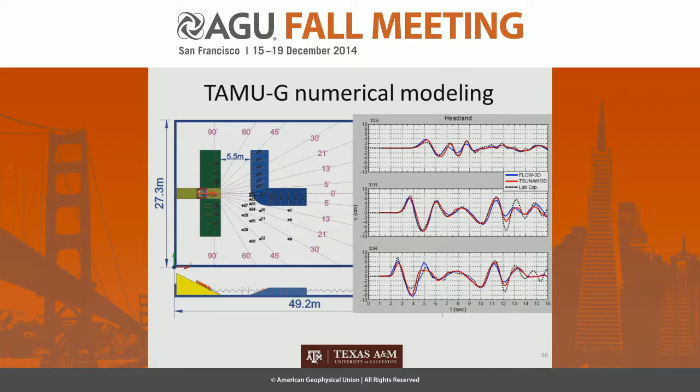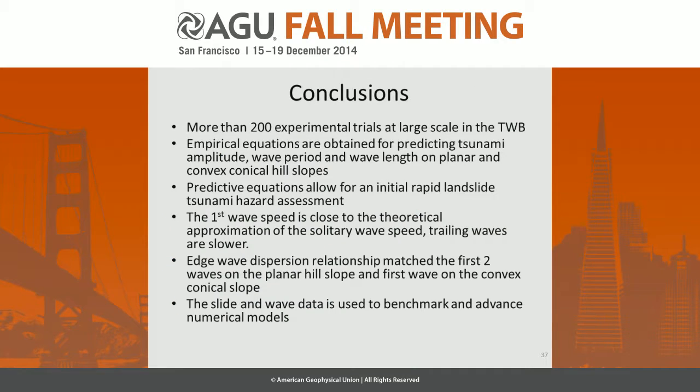The last component of the project, by Juan Uriel at Texas A&M, involved more complicated scenarios — like a headland-shaped impact site where part of the energy leaks out into the basin and part gets trapped, like in a fjord. Some of these scenarios are now serving as benchmarks for numerical models — you can see Juan's model, a commercial model, and the lab experiment in comparison. In total, more than 200 experiments were done in three phases, yielding predictive equations for tsunami heights, periods, celerities, run-up, and practical applications for rapid hazard assessment and benchmarking of numerical models.